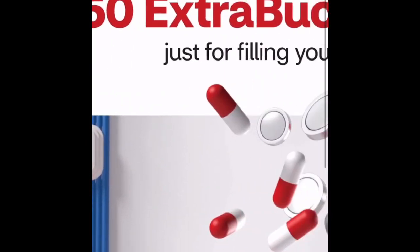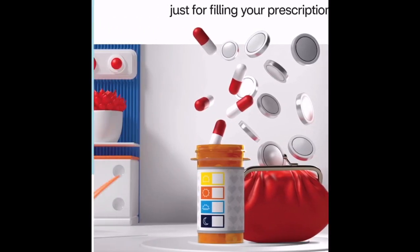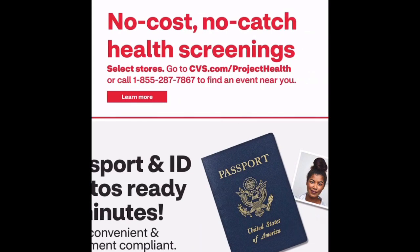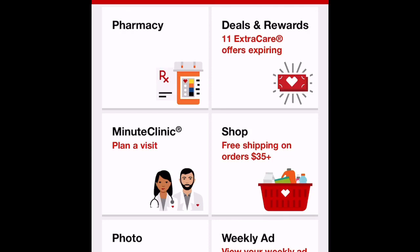They also have up to $50 Extra Bucks rewards for filling or transferring prescriptions. That's it for the CVS ad. In my opinion, Walgreens has the better deals this week overall. CVS has a few good ones, but Walgreens has more. I'm heading to Walgreens today to stock up. You have to see for yourself what items you need and where the better deal is.